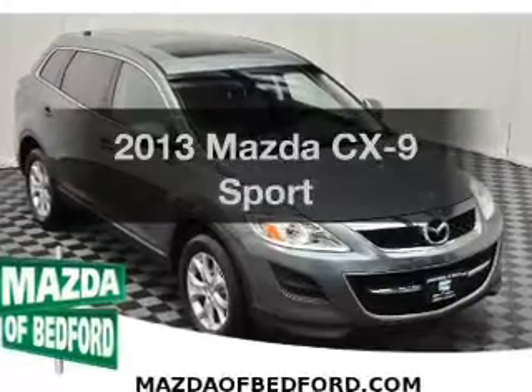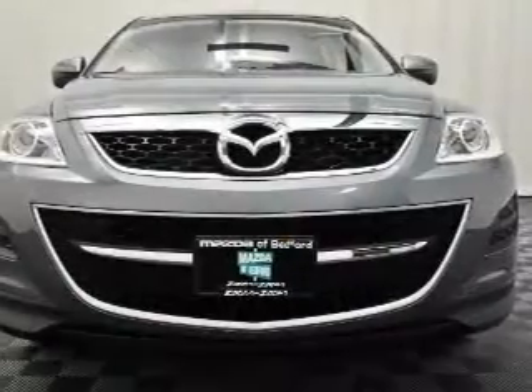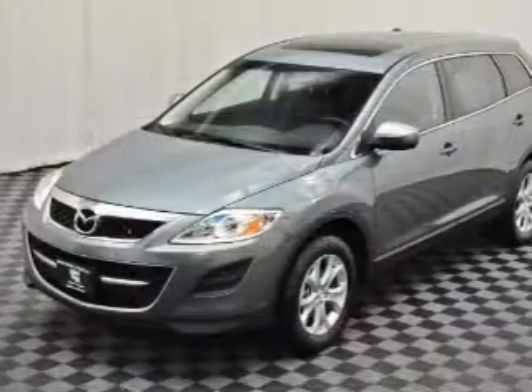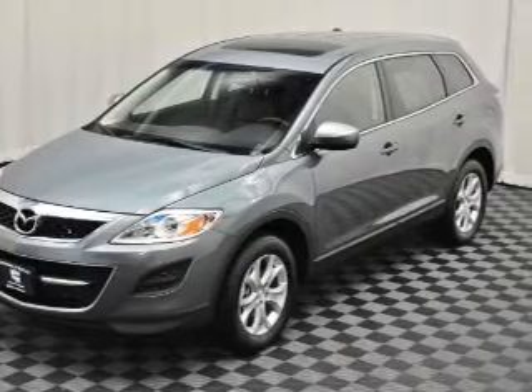Imagine yourself in this 2013 Mazda CX-9. Travel the roads in style and comfort. In this great vehicle, the powertrain includes all-wheel drive with a solid six-cylinder engine that responds smoothly to its six-speed automatic transmission.